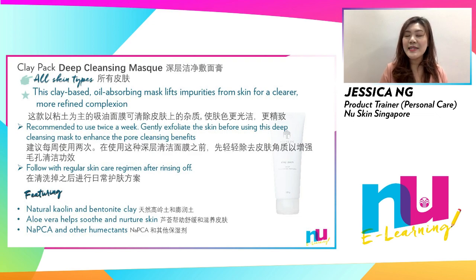Suited for all skin types, Clay Pad is recommended to be used twice a week, and you may use an exfoliant scrub before this mask to enhance its benefits. Rinse off with lukewarm water and follow up with your usual daily skincare regimen.